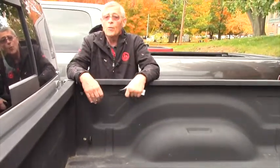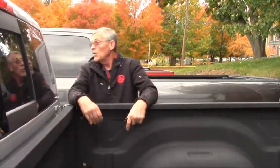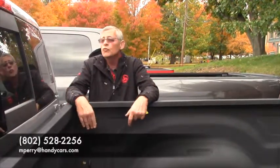The most important thing is when can you come on down and take it for a test drive. Nice vehicle, short on miles, ready to go. We got good pricing on it — if you take a look online you'll see the current pricing. Give me a call at 802-528-2256. Let's set up a time and get this done. Thanks.